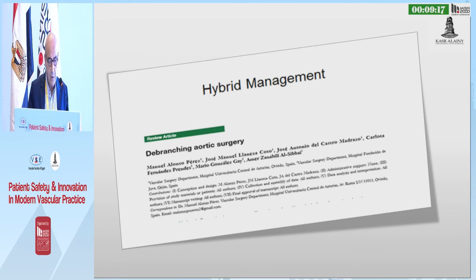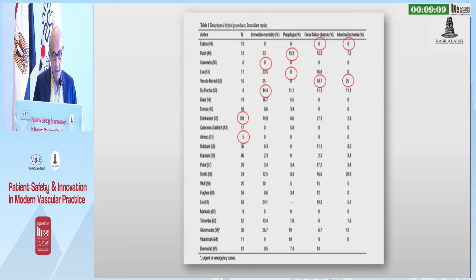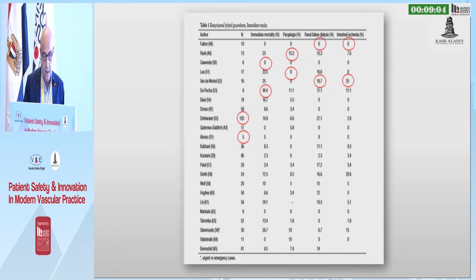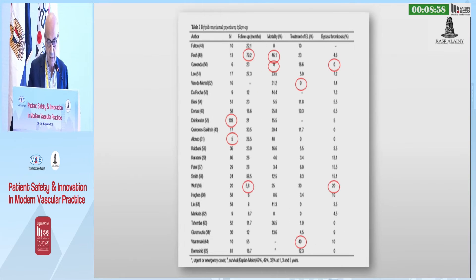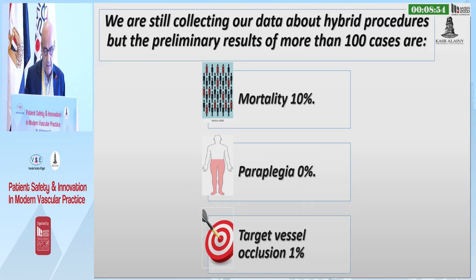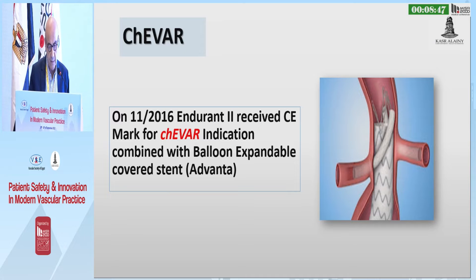This review article about debranching and aortic surgery covers single-center experiences. We notice that there is a lot of variation in the number of cases from each center, and even the follow-up and immediate postoperative results are very variable. We are still collecting our data, but we have a mortality rate up to now of 10%, with no paraplegia and target vessel occlusion of 1%.